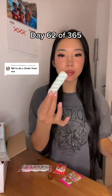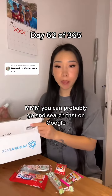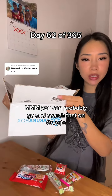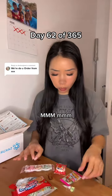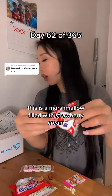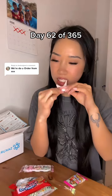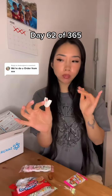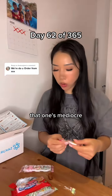Marshmallow twist. This is a marshmallow filled with strawberry cream. That one's mediocre.